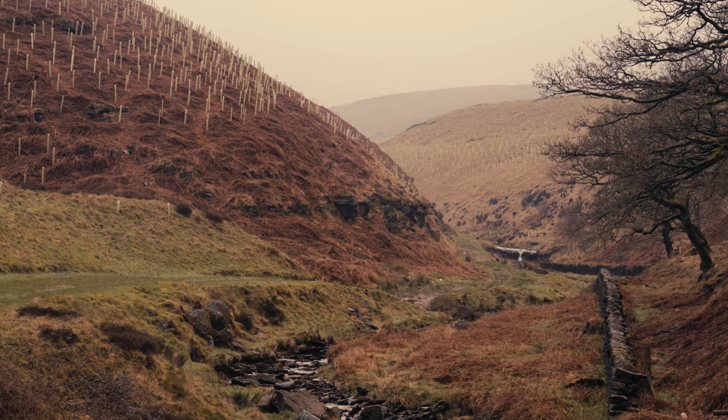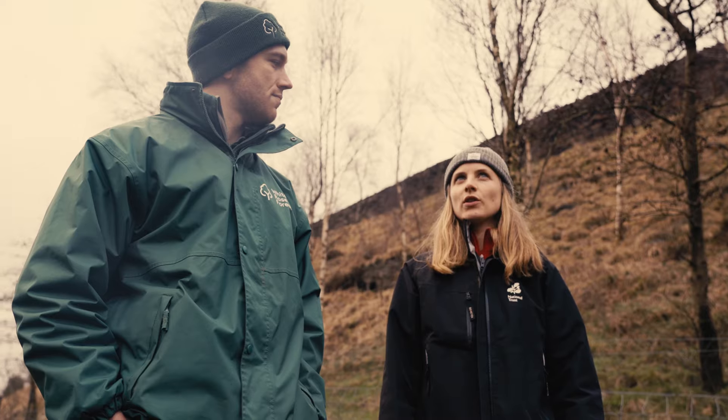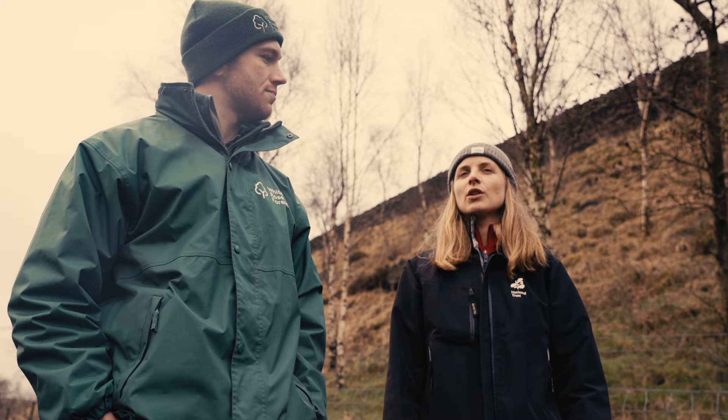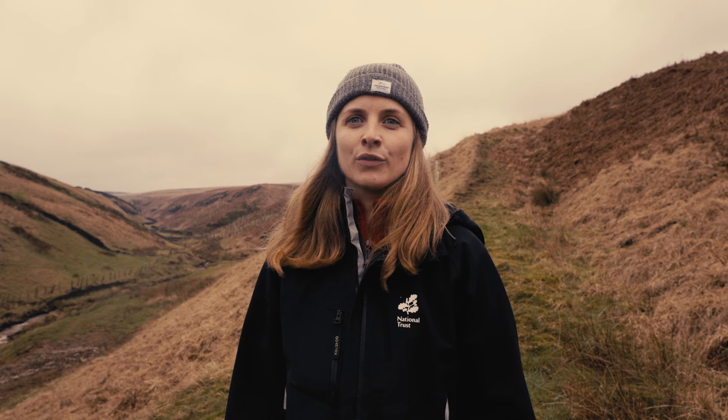We've been supporting the National Trust with the funding of the tree planting. Without the White Rose Forest support and their Trees for Climate funding programme, the project we have today would not have happened.